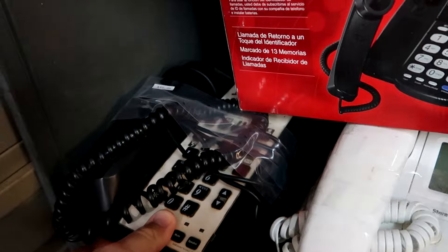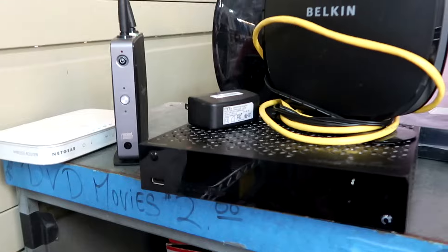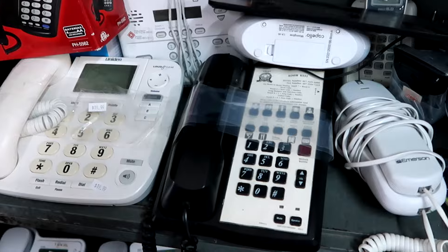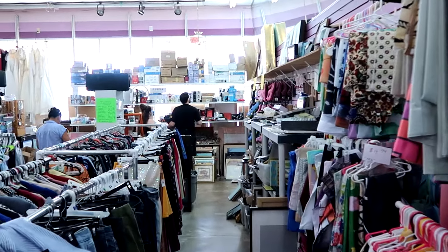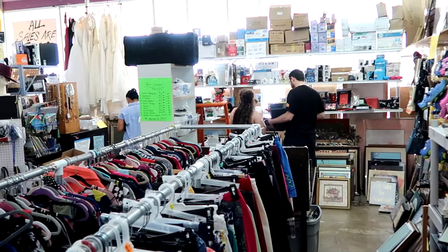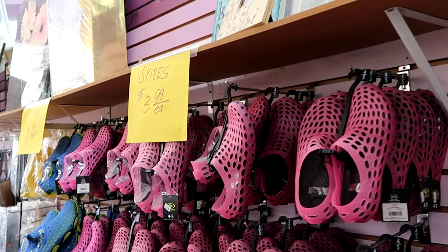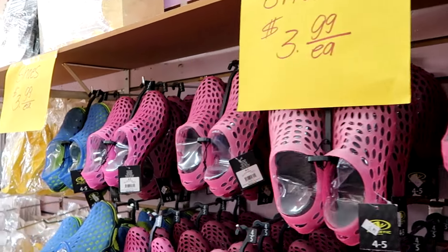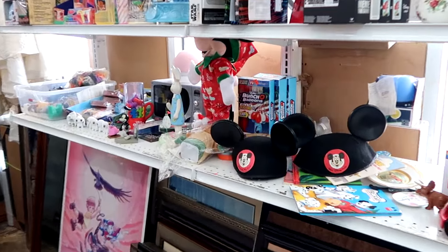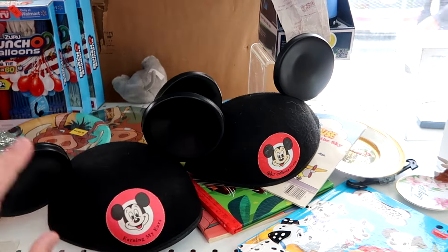Everything is kind of just all over the place. I always like to come up here to the front section - normally we'll find a good amount of different Disney collectibles and pins. They do have a good assortment of just about everything up front. And look at this - they have some Walt Disney World Mickey hat ears. They don't have the price on them, but that's a cool little find.